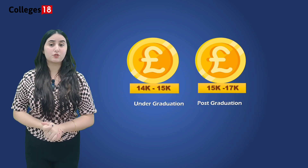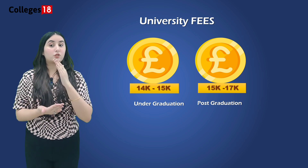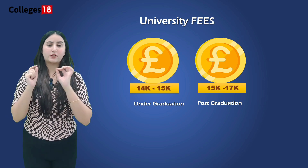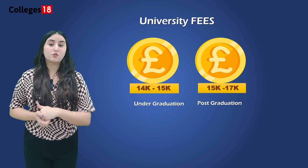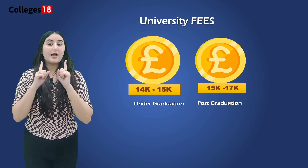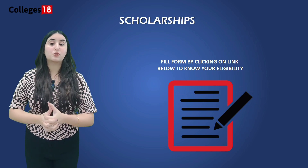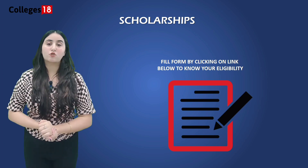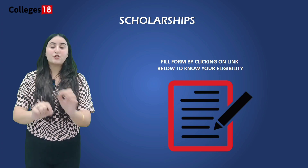The University of Willowhampton tuition fees for international students vary depending on the course and level of study. Undergraduate courses typically cost from £14,500 to £15,000 per year, while postgraduate courses cost between £15,500 to £17,000 per year. The university also offers a range of scholarships and funding opportunities to support both UG and PG students. For more details on scholarships, you can contact their helpline number.